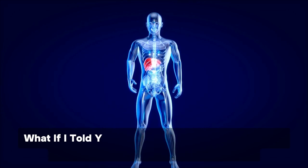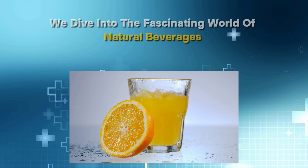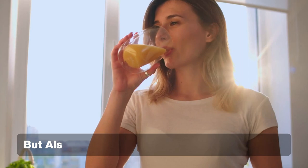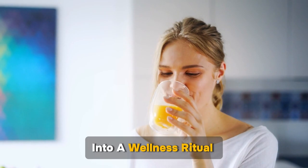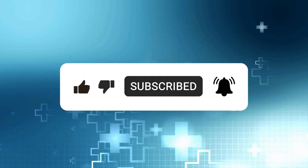What if I told you that you can improve your liver health with a choice of tasty drinks? In this video, we dive into the fascinating world of natural beverages that not only tantalize your taste buds, but also bring a wave of liver-loving benefits. We are going to cover 15 different drinks that will safeguard your liver, boost well-being, and transform your daily hydration into a wellness ritual, all backed by science. Stay tuned for a refreshing journey that goes beyond the ordinary. Your liver will thank you.